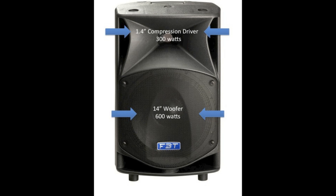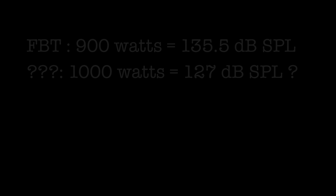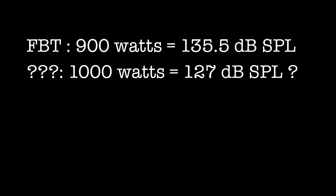A lot of other loudspeaker manufacturers are throwing around some pretty large amplifier numbers. These figures are either simply not true or don't tell the whole picture. A Pro Max 14A has 600 watts RMS to the low frequency driver and 300 watts RMS to the high frequency driver. The cabinet has a maximum SPL output at 1 meter of 135.5 dB.